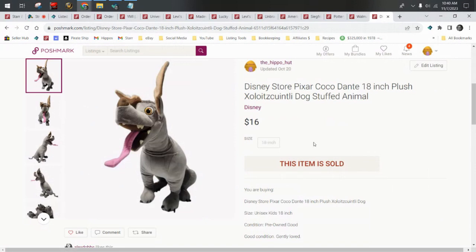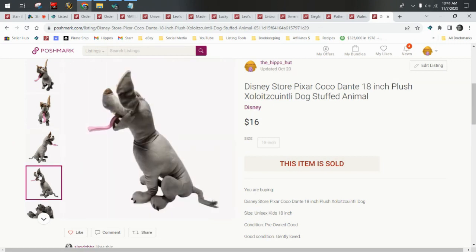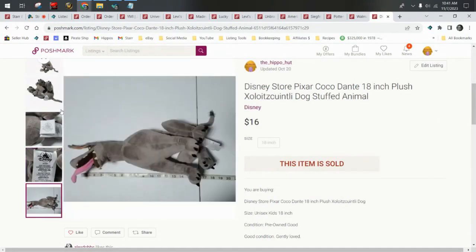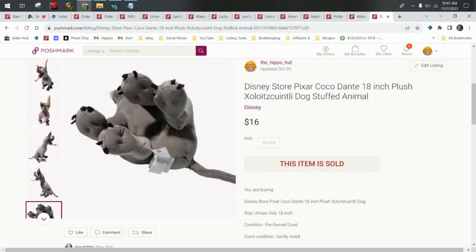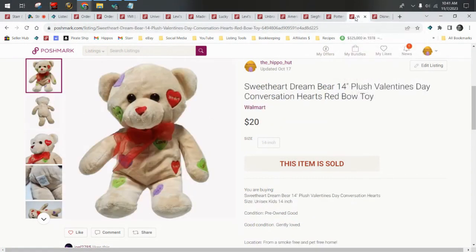Let's jump right in with this Disney Store Dante from Coco plush. This did not take very long to sell at all. I feel like he was in a plush unboxing in October and then sold the same month. He's really super cute. I did look up his breed — which I cannot pronounce, but it's highlighted in blue for you to read — and threw that in the title to help sell him. He sold for $16. Remember, on Poshmark buyers pay an additional fee for shipping.